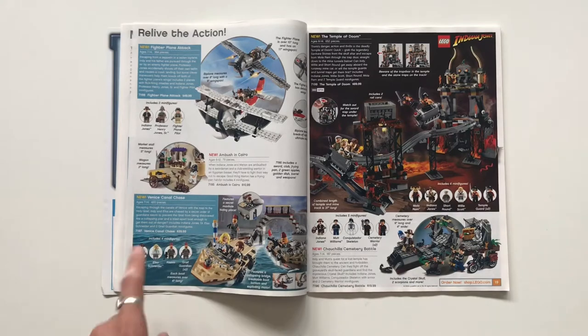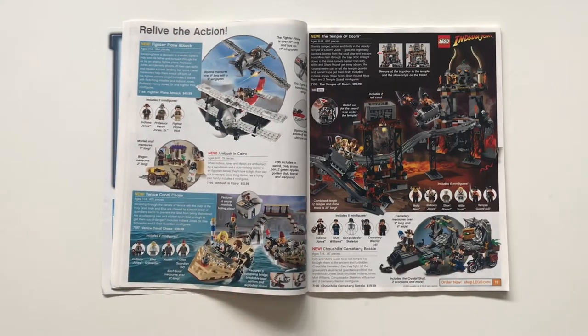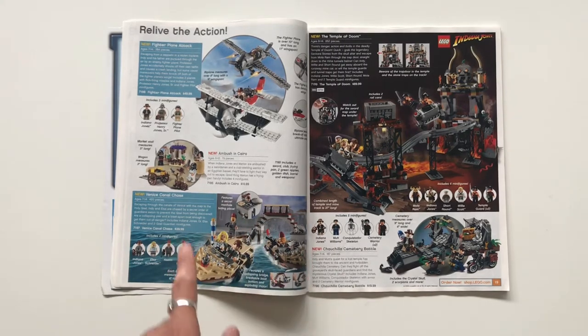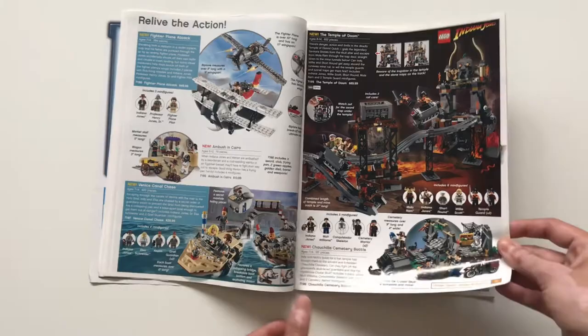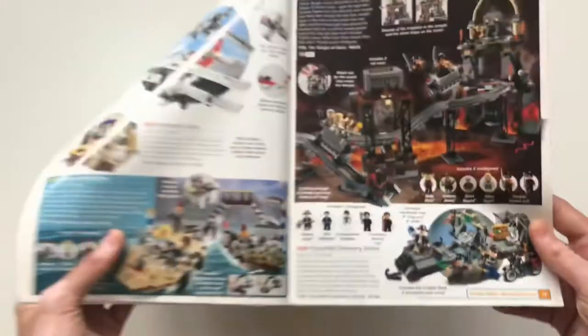Indiana Jones — relive the action. There's the Fire Plane Attack, Ambush in Cairo, the Venice Canal Chase. This is a lot like the Hydro-Man Attack from this year — I see people compare them with that little small bridge. I think the Hydro-Man Attack definitely has a better encapsulation of Venice. The Cemetery Battle from Kingdom of the Crystal Skull is cool — I like the face print there with the skull mask.